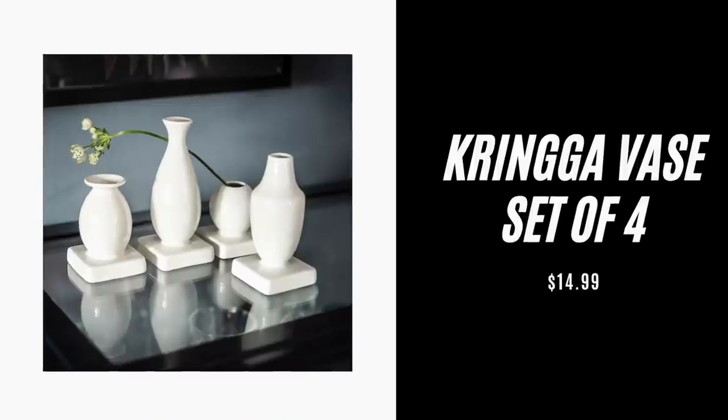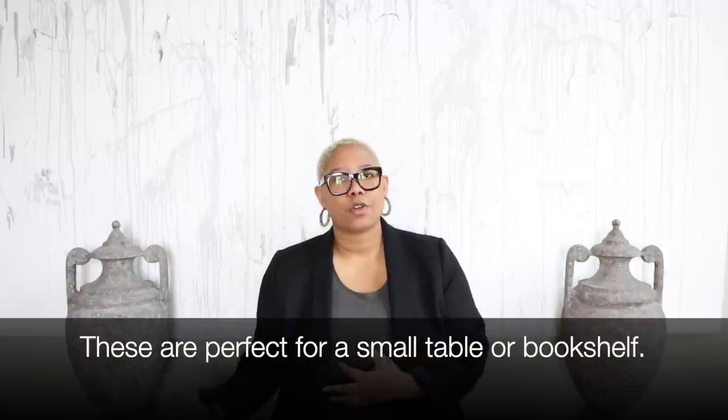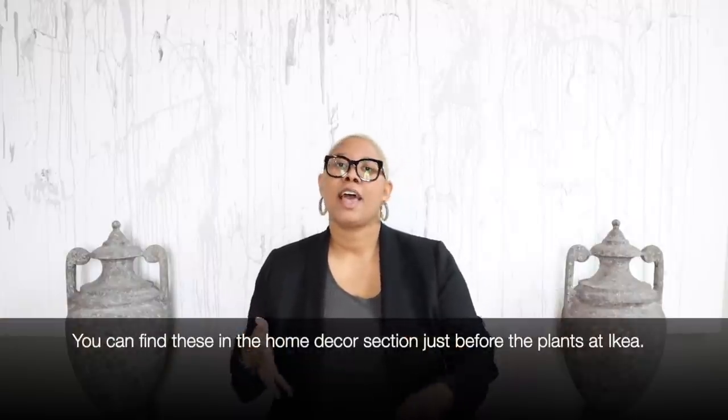Item number three is the Kringa vase set of four. It is $14.99 — when have you ever purchased four vases for only $15? They are small, but they make the perfect accent on a bookshelf. This is great for an office space where you want to add a little bit of decor but need the space to be practical — add a sprig of something or just that nice modern shape. You can spread them out or keep them together, or put them on a coffee table in a tray. They sell this in the last home decor section as you walk out of Ikea.